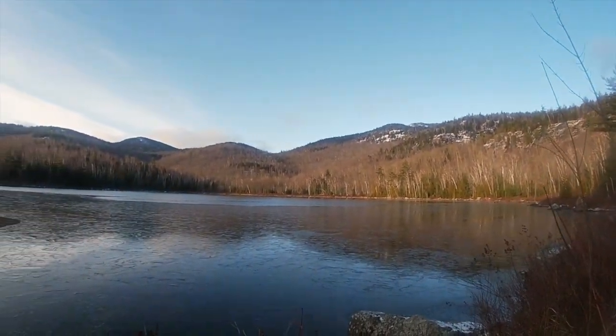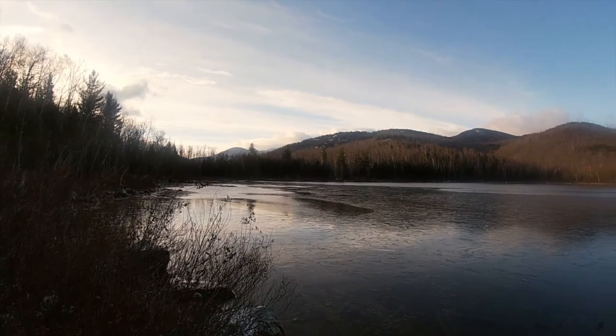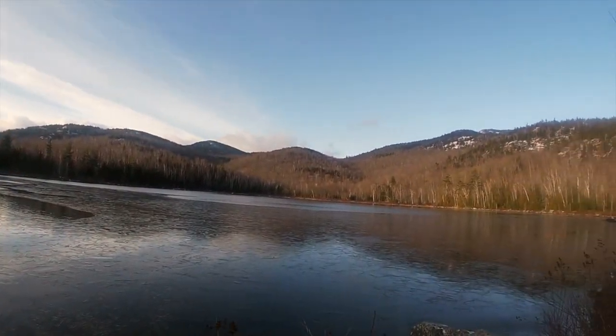All right, we made it to the pond. So we're about — I think the pond is about 0.7 miles away. I just want to get a quick view of it because it's so pretty. I think we should be coming up on the cutoff for Round and Noonmark Mountain soon, but honestly I can't remember — it might still be maybe like a mile or so away.